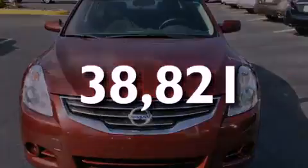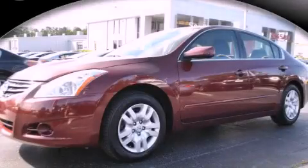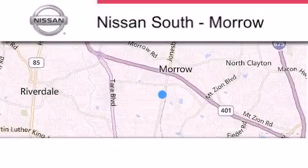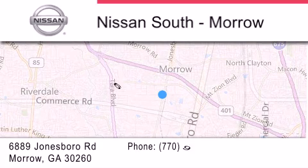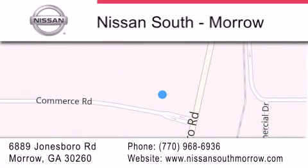We hope you found this video informative. Please contact us today. Nissan South is located at 6889 Jonesboro Road in Moro. Our goal is to exceed all of your expectations to ensure that you'll return for future visits.